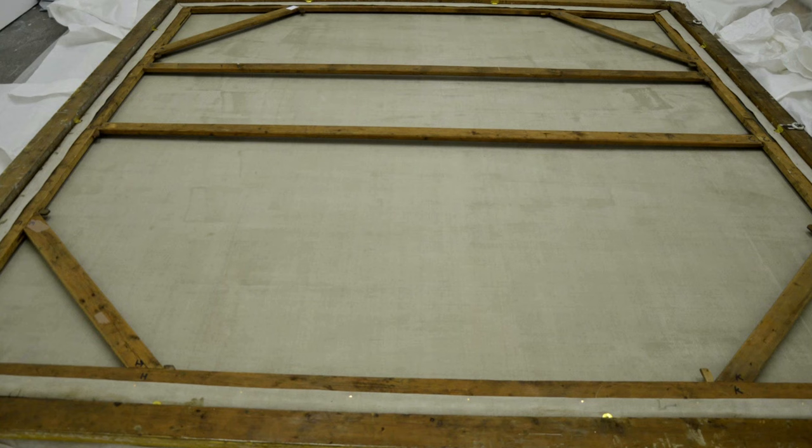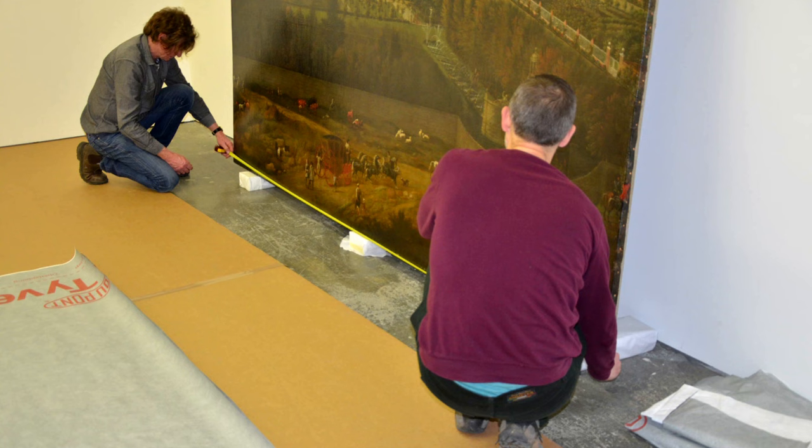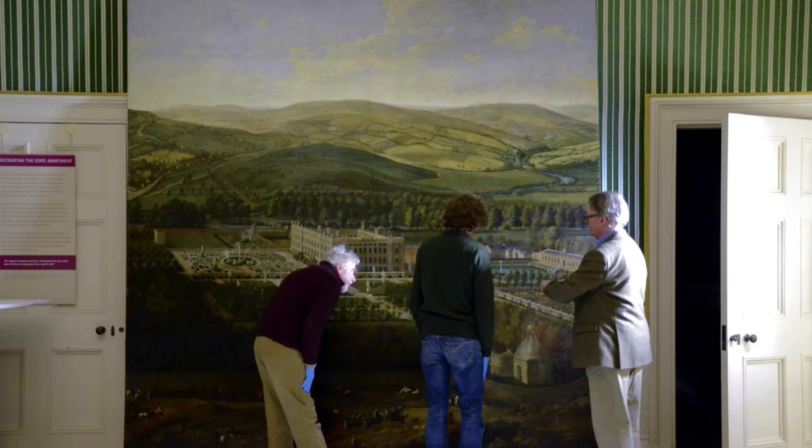When we first saw the painting in 2008 it was hanging high on a staircase and was covered in thick orange varnish, making it very difficult to see. When we were invited to see it again prior to sale, we found it had been cleaned and relined and was now showing all the detail we'd missed in 2008. It was amazing — one of those miracle moments.